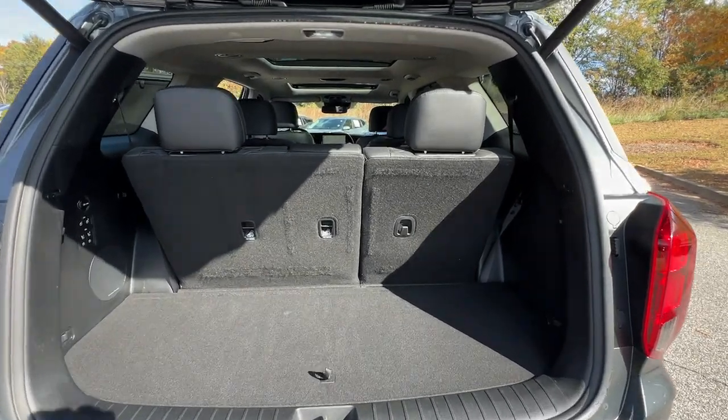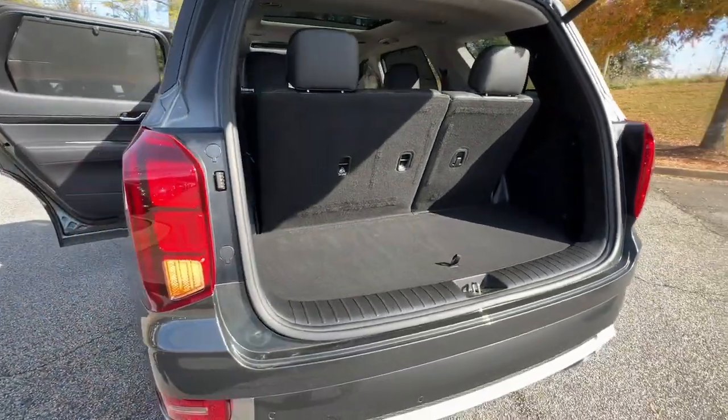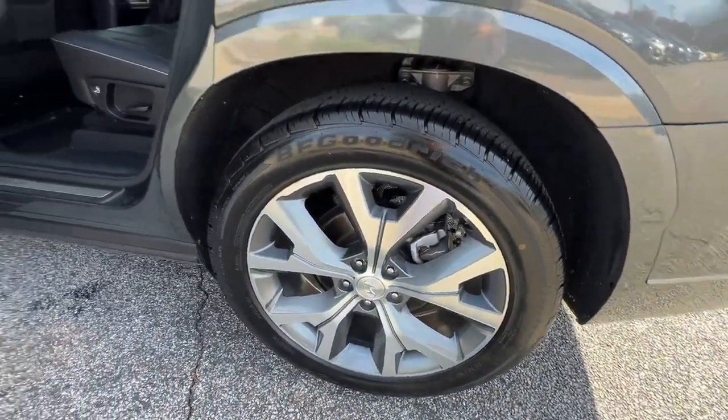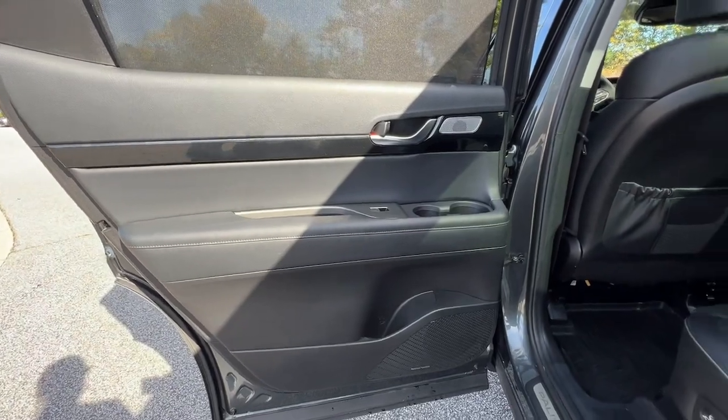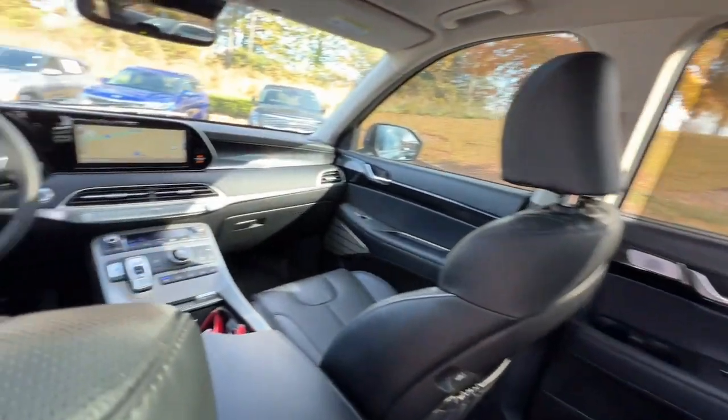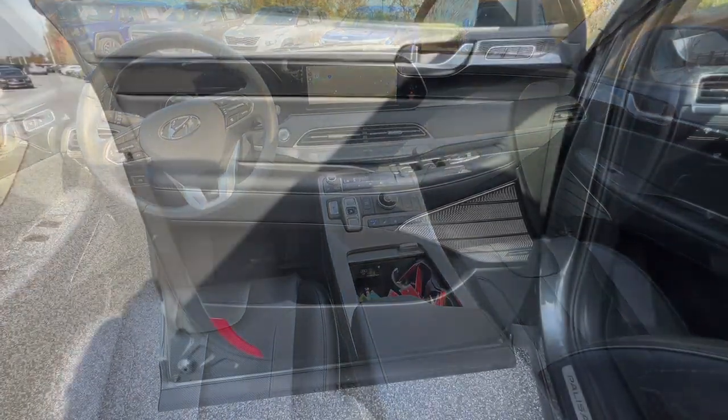These are just some of the great options this vehicle comes with: heated steering wheel, head-up display, pre-collision system, lane departure warning, keyless entry, navigation system, sunroof/moonroof, hands-free liftgate, backup camera, and heated rear seat.